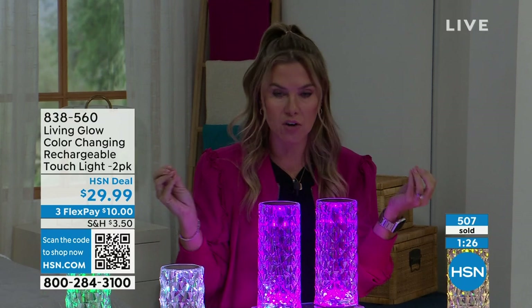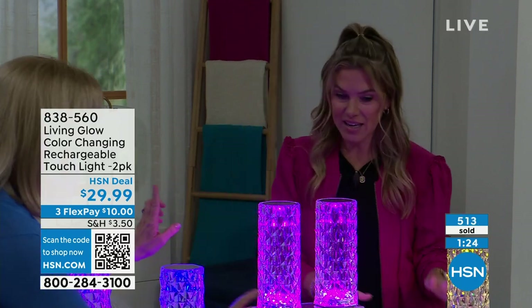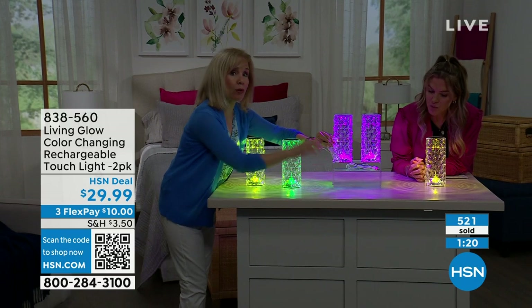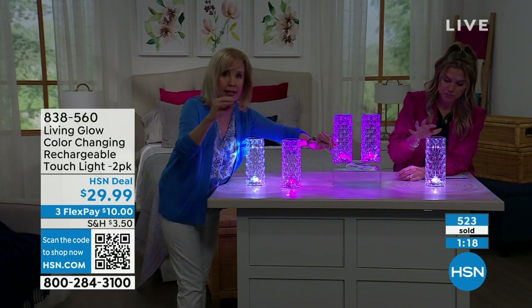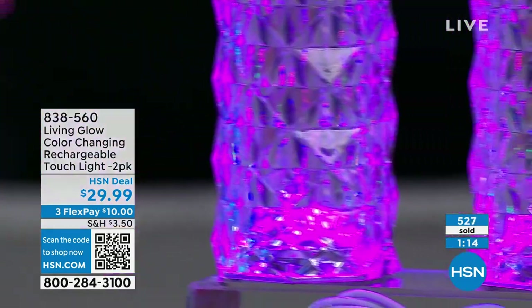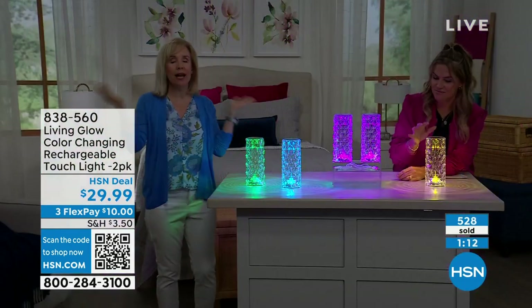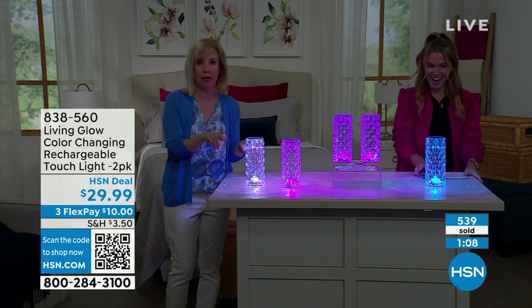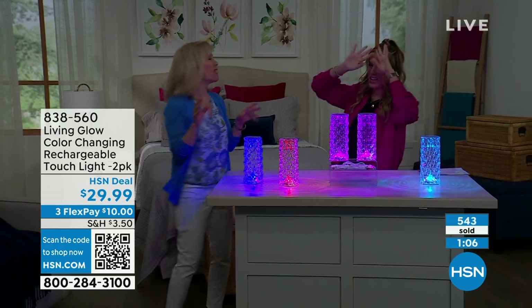Speaking of rechargeable — you're getting two of these, and also it's a C cable, which is the top of the line, the quickest way to charge something. The runtime is four to five hours, or if you're going to have them on for a whole party at night, you can keep them plugged in and they work plugged in. I'm obsessed with these — we're so excited.